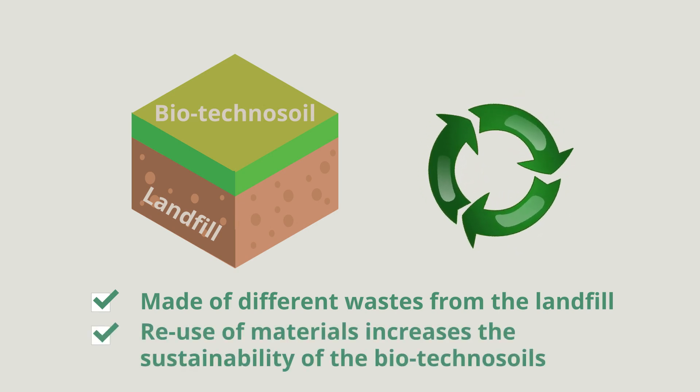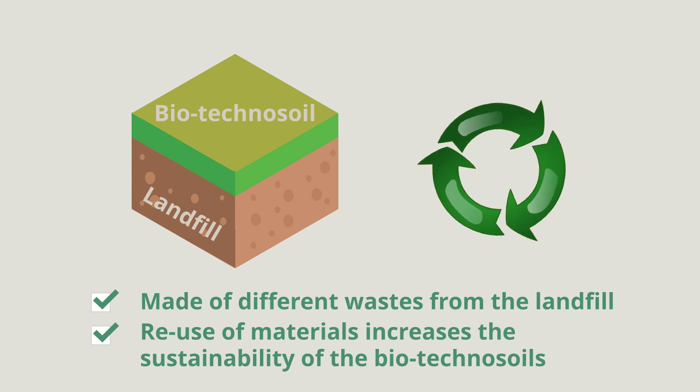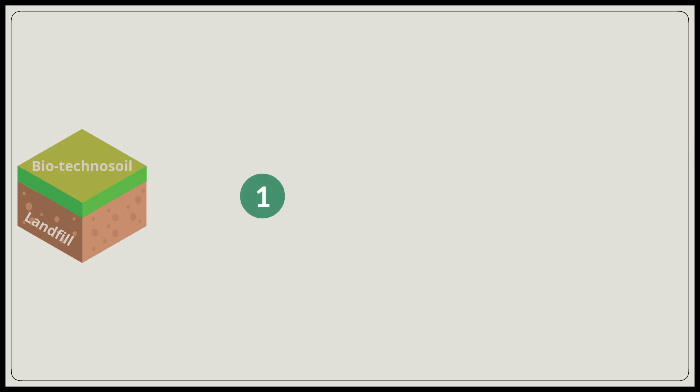The reuse of materials increases the sustainability of the biotechnosoils. The first of the liquid waste streams generated is the landfill leachate — the liquid that drains from landfill sites.